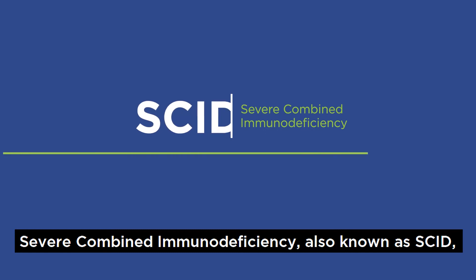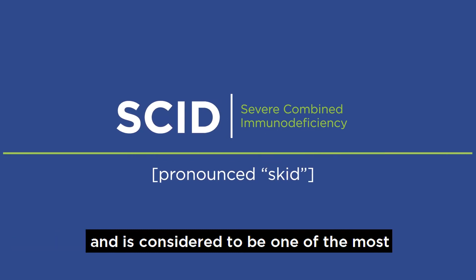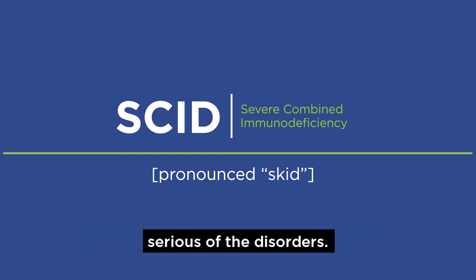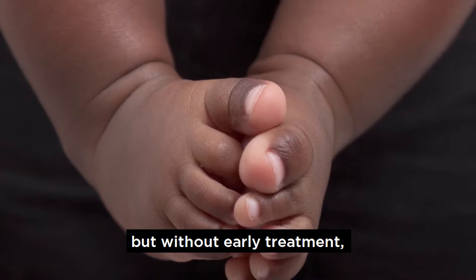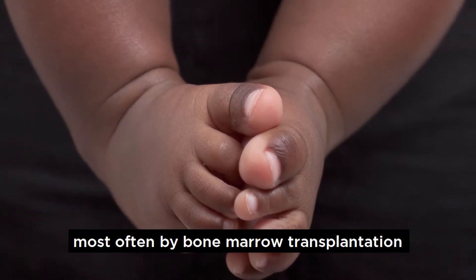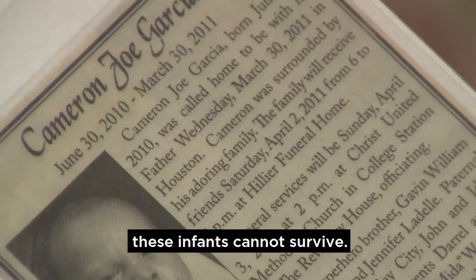Severe combined immunodeficiency, also known as SCID, is a type of primary immunodeficiency disease and is considered to be one of the most serious of the disorders. Babies with SCID appear healthy at birth, but without early treatment, most often by bone marrow transplantation from a healthy donor, these infants cannot survive.